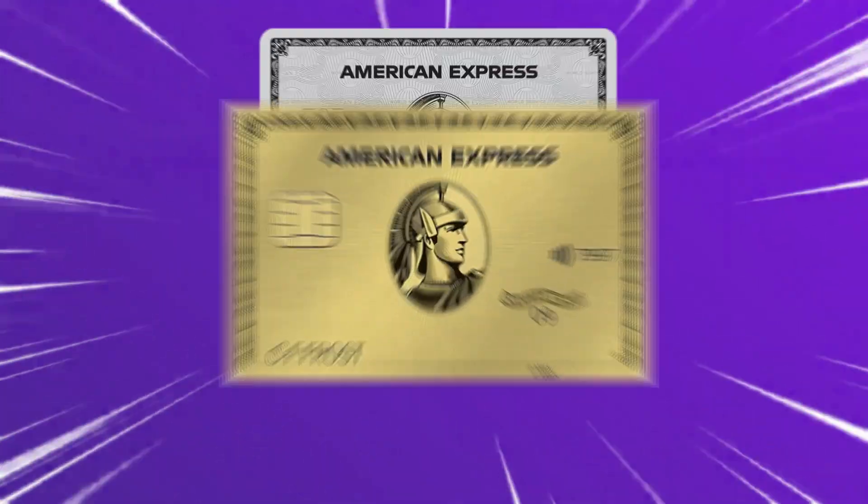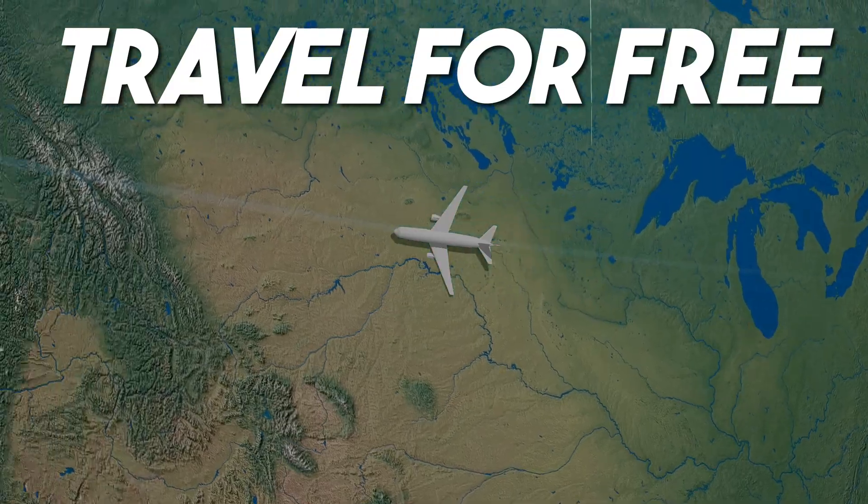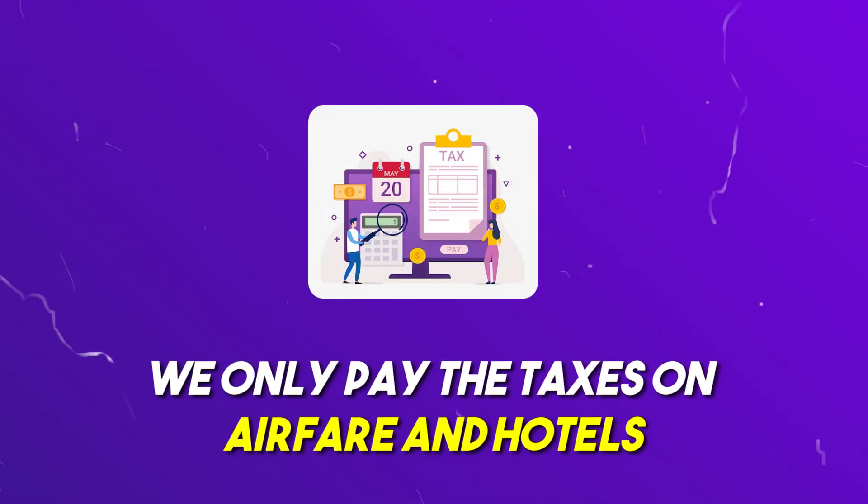People always say the Amex Platinum and Gold are charge cards, not credit cards — and yes, that is correct. But people also say you can't carry a balance with a charge card, and that's not entirely true. American Express has a 'Pay Over Time' feature. As you use your card and pay it off consistently, you can increase the amount you carry as a balance. That said, avoid it to stay out of debt. Our goal is to stack points and travel for free, only paying taxes on airfare and hotels.